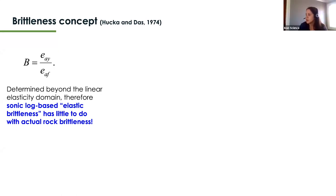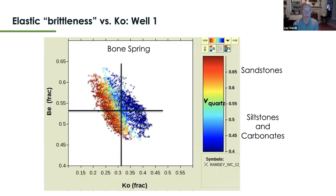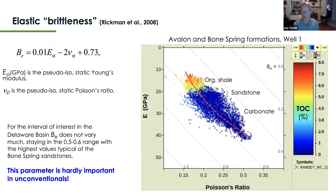Alfonso Coaglia asks whether the true brittleness (different from elastic brittleness) should be included in reservoir quality parameters alongside thickness, TOC, porosity, and hydrocarbon saturation. Lev answers no — it was clear from the presentation that elastic brittleness is a misleading parameter that will mess you up rather than inform you.